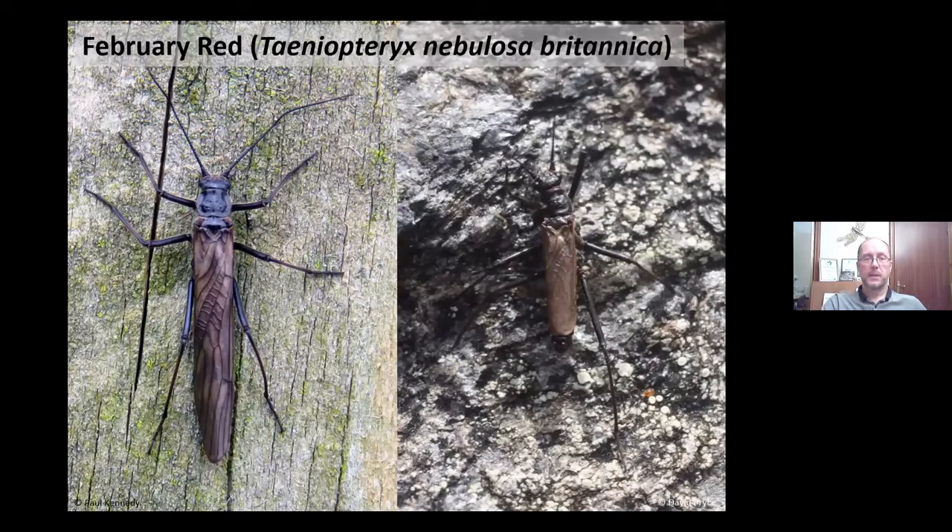The endemic subspecies include the February Red, Taeniopteryx nebulosa britannica. It differs from the European subspecies by the length of the wings in the male — you can see the wings are shorter than the body, and they've also got very long legs. The nymph also differs slightly. This species has two main habitat types: upland areas with swift-flowing rivers in the margins, and lowland areas in weedy stretches of river, which is quite unusual.